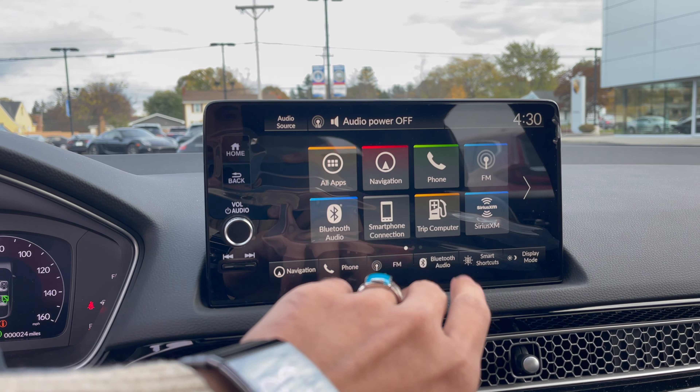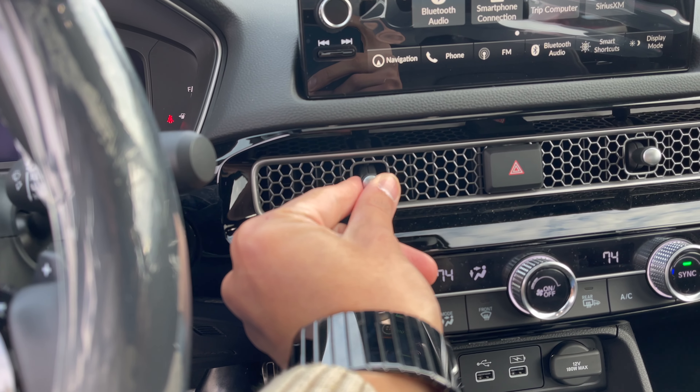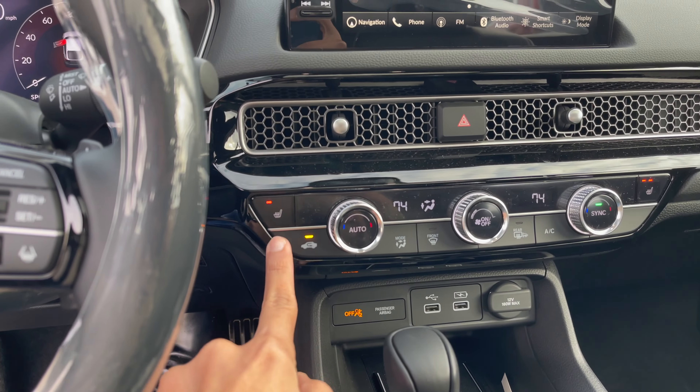It's pretty accurate and responsive to the touch. These vents are functional on the inside — looks pretty awesome. You've got heated seats right there as well.